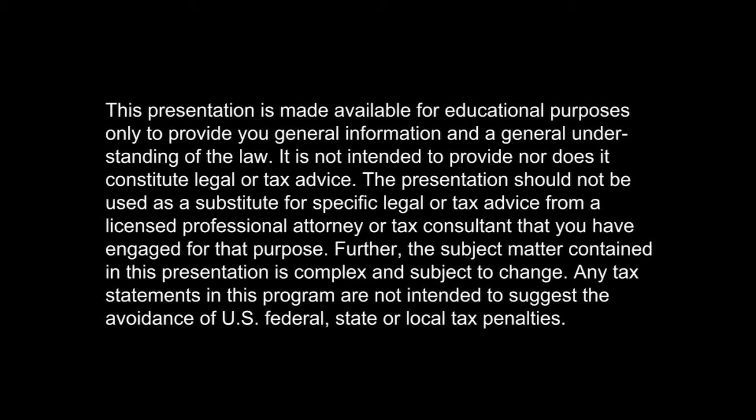This presentation is made available for educational purposes only to provide you general information and a general understanding of the law. It is not intended to provide nor does it constitute legal or tax advice. The presentation should not be used as a substitute for specific legal or tax advice from a licensed professional attorney or tax consultant. Any tax statements in this program are not intended to suggest the avoidance of U.S. federal, state, or local tax penalties.